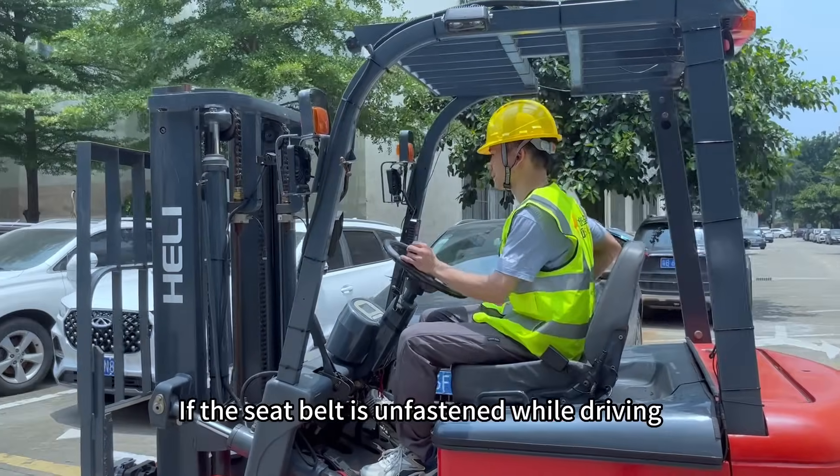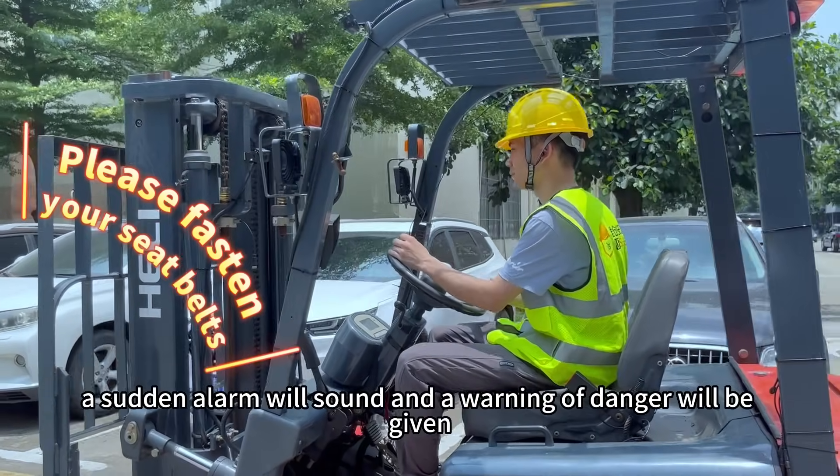If the seat belt is unfastened while driving, a sudden alarm will sound and a warning of danger will be given.